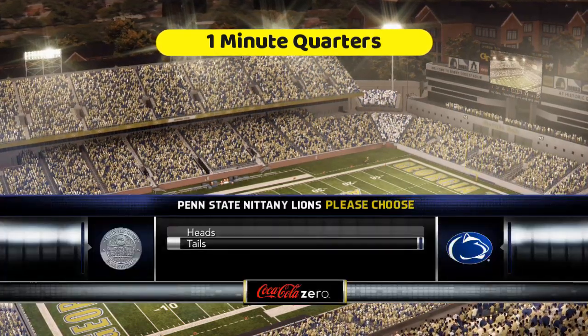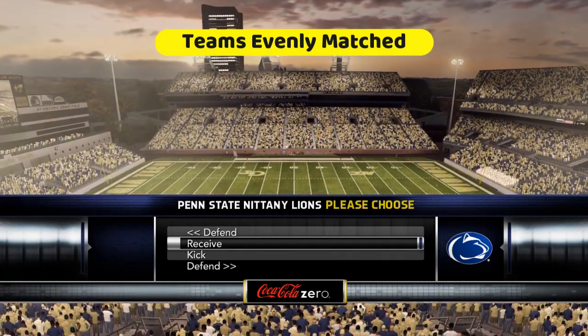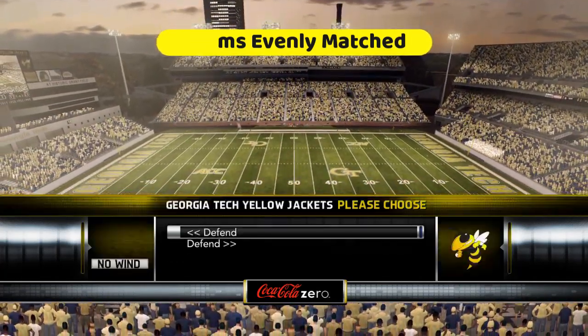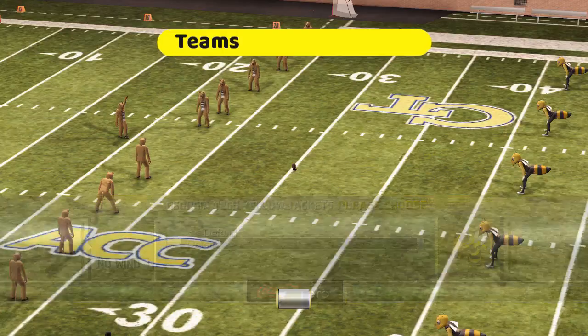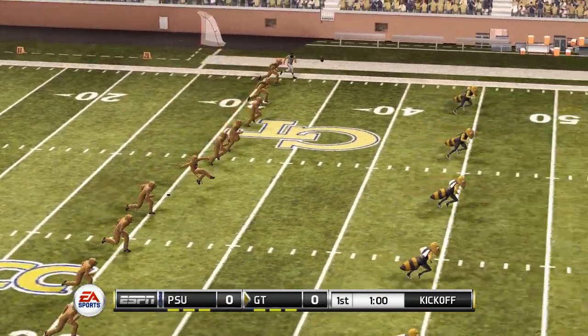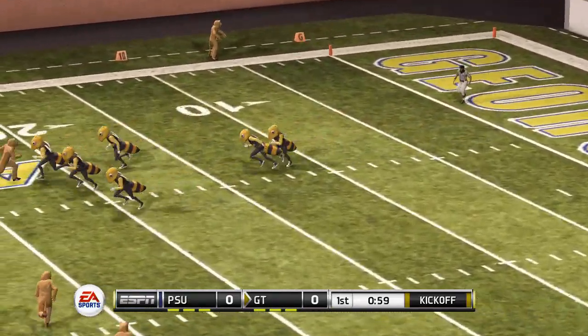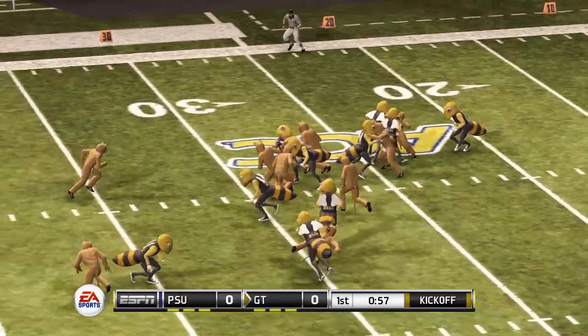Here's the thing: one-minute quarters. Teams are evenly matched and randomly picked. Here's your kickoff, and games are simmed. I have nothing to do with what's happening here right now.